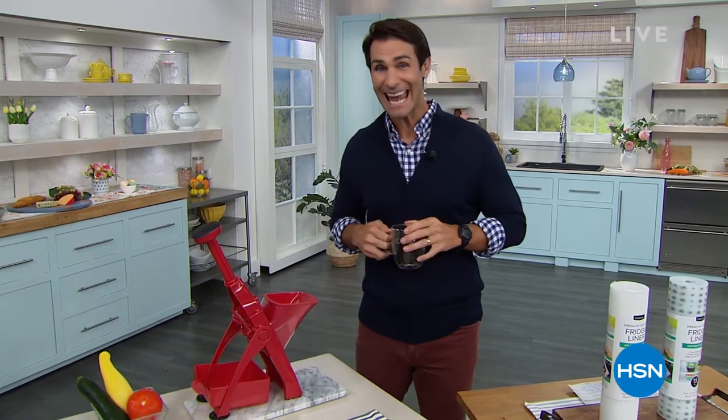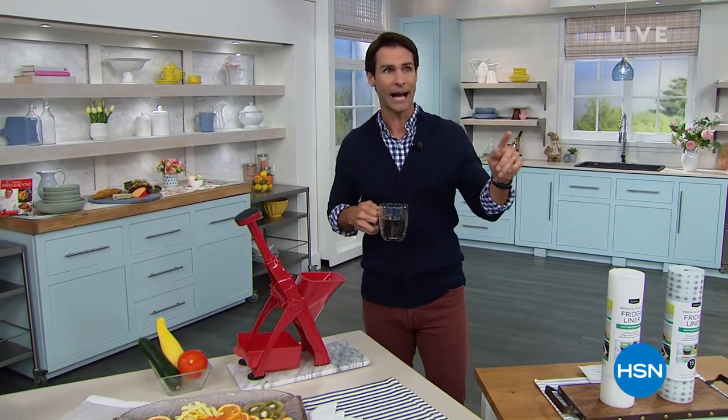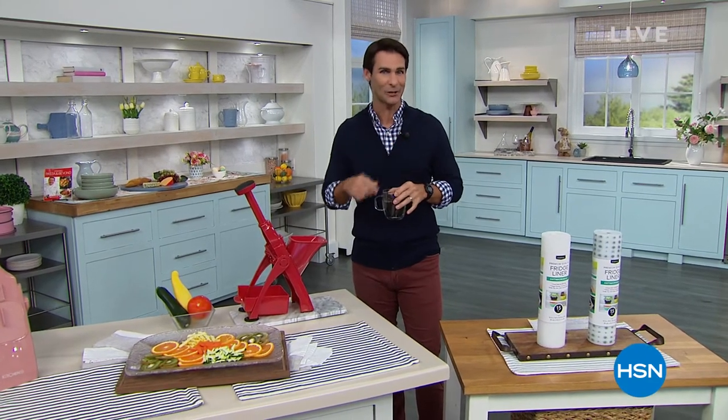Chef Emeril Lagasse is back — first time he's had a Today's Special in eight years, and I'm going to show you that coming up in just a little bit. This hour I've got multiple customer picks, multiple items on free shipping, and some of my favorite items. Let me show you what's coming up.